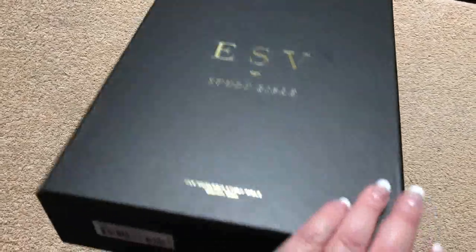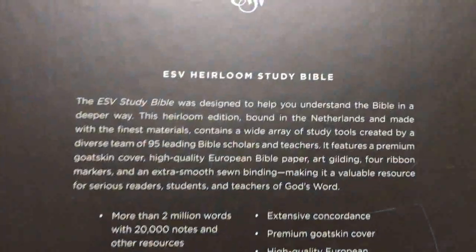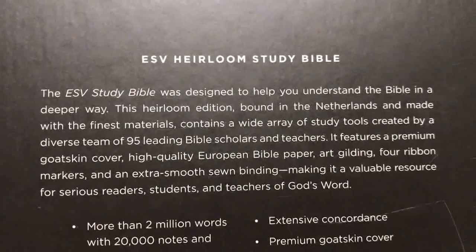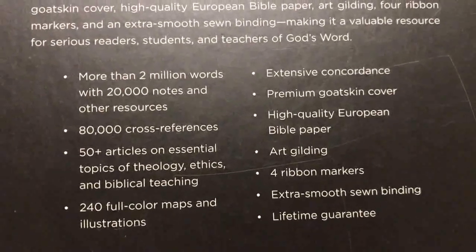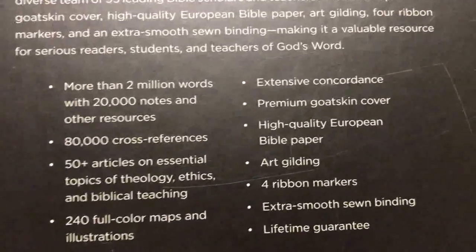All of their heirloom editions come in a really nicely done black two-piece box. You can pause and read about the Heirloom Study Bible if you'd like, and then we'll drop down and look at the features — starting with more than two million words with 20,000 notes and other resources, and 80,000 cross-references.